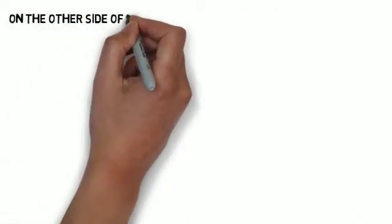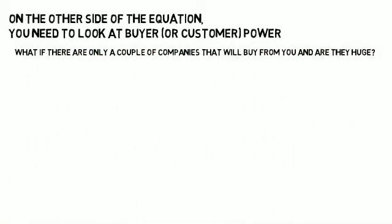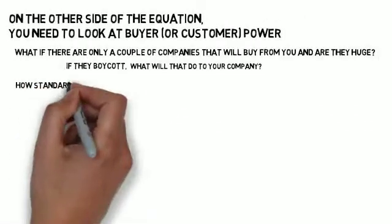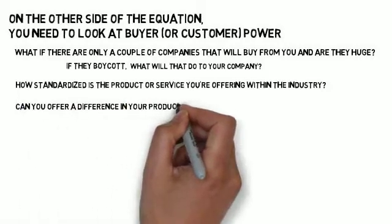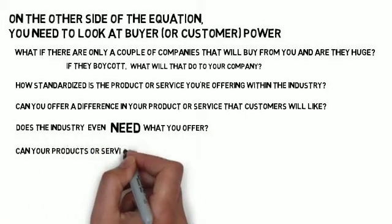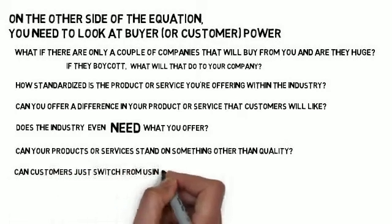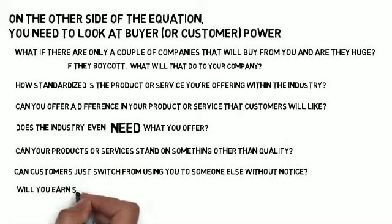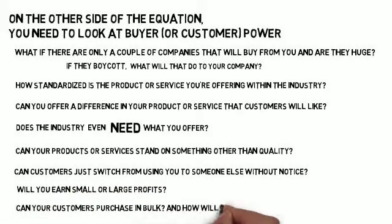On the other side of the equation, look at buyer or customer power. What if there are only a couple of companies that will buy from you — and are they huge? If they boycott, what will that do to your company? How standardized is the product or service you're offering? Can you offer a difference that customers will like? Does the industry even need what you offer? Can customers just switch from you to someone else without notice? Will you earn small or large profits? Can customers purchase in bulk, and how will that affect your company?